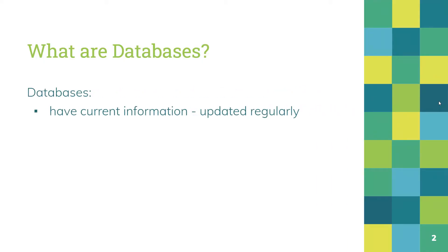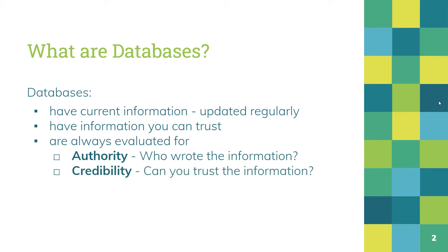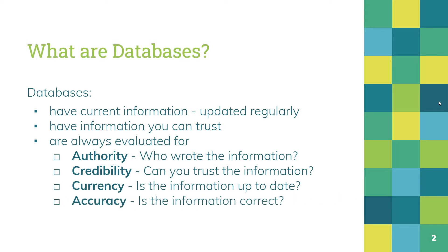Databases are a place where you can get information that is current. Databases are updated on a regular basis. They also have information you can trust. Databases are constantly evaluated for authority — who wrote the information? Do they know what they're talking about? They're evaluated for credibility — can you trust the information you're reading? They're evaluated for currency — is the information up to date? And for accuracy — is the information correct?